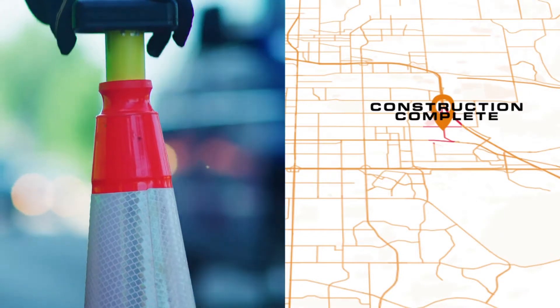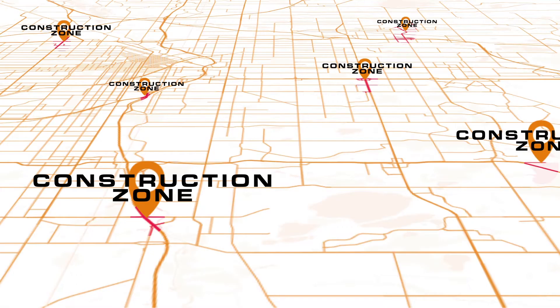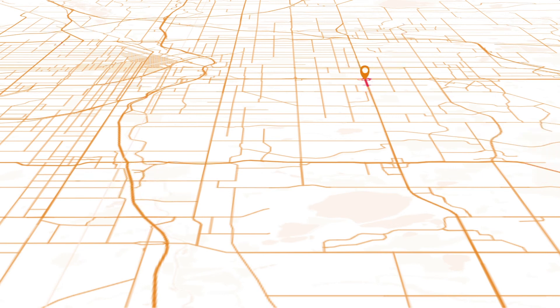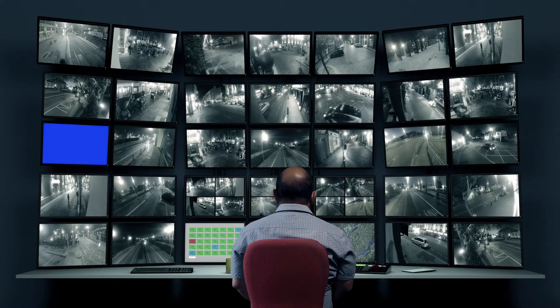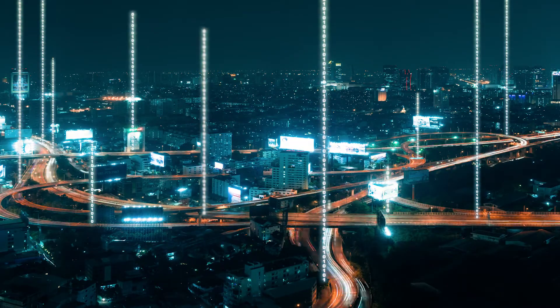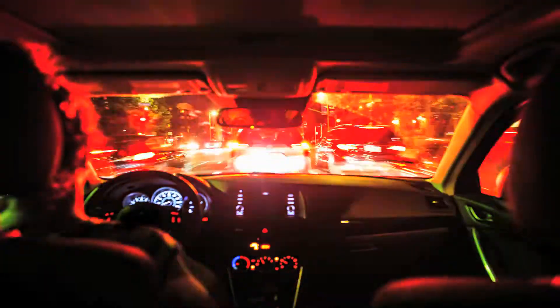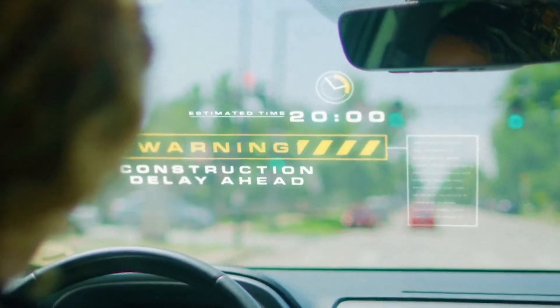And when that cone is picked up, the system recognizes the work zone is gone and immediately communicates that update. This isn't someone sitting in an office entering in the location of a work zone planned last week. This is accurate, immediate information, giving drivers and vehicles a real-time understanding of roadway activities, and making the traveler and work zone safer.